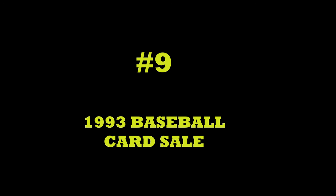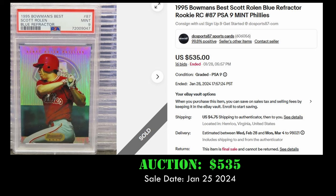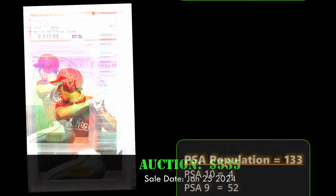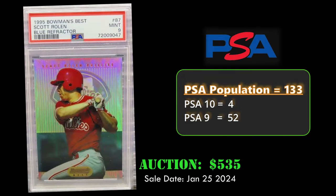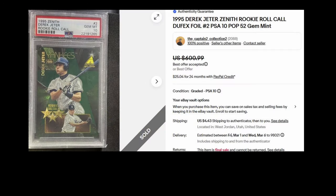Coming in at number nine, we have the 1995 Bowman's Best Scott Rolen blue refractor in a PSA 9. This card sold via auction for $535 on January 25th, 2024. Overall, it has a PSA population of 133 with only four PSA 10s.